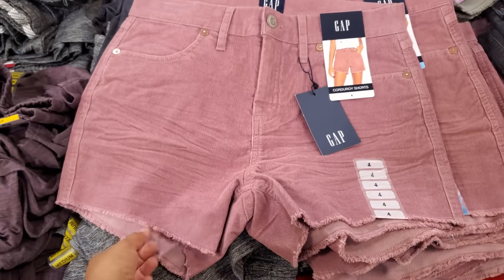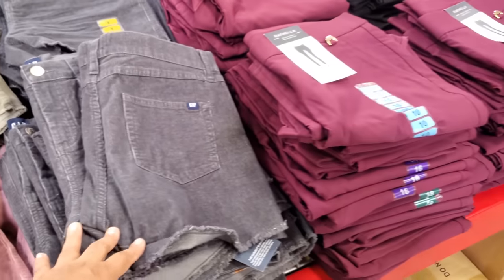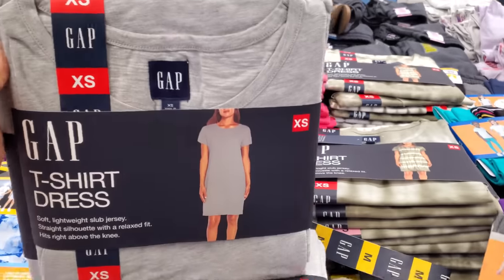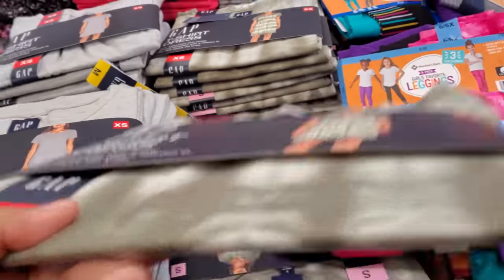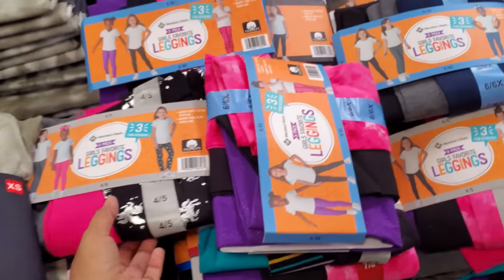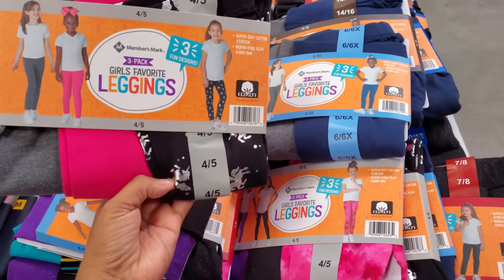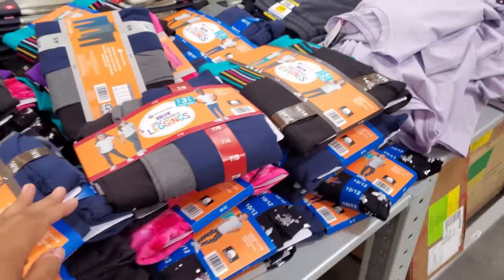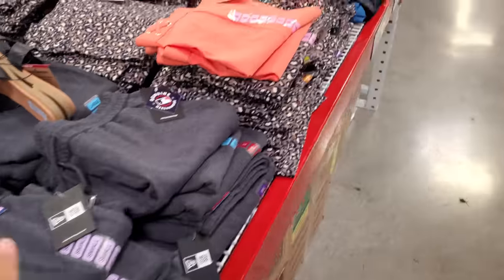The Gap quarter-zip short, $13.98 — those are cute. And they have the green and black. And it looks like a t-shirt dress for the Gap — I feel like it's a pajama dress, but $9.81. And they have like a tie-dye. And it looks like leggings for children — there's multiple to choose from. You get three leggings in here, actually. I don't see a price tag anywhere.